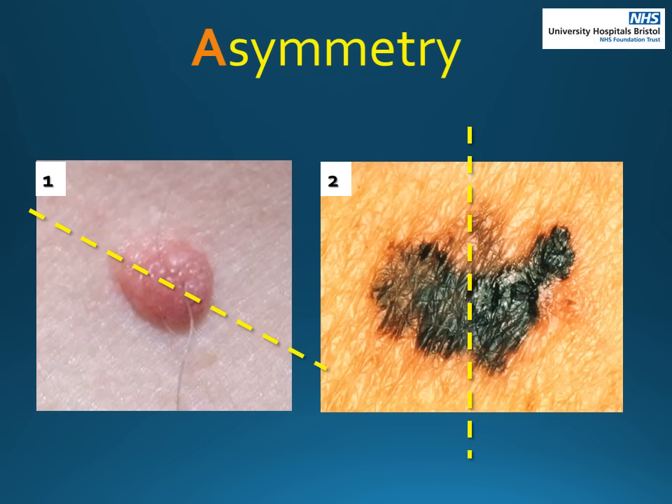A stands for asymmetry. The mole on the left is considered healthy because it is symmetrical — you can fold it in half and it would match the other half. Mole number two is not symmetrical; if you folded this in half it would not match, and therefore could be a sign of an unhealthy mole.